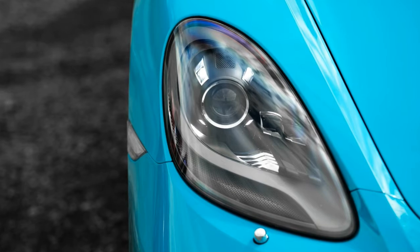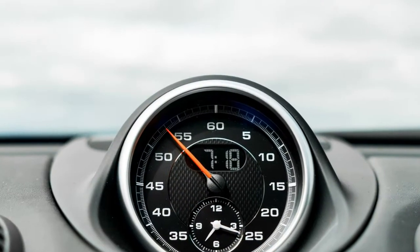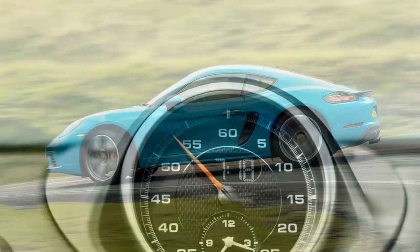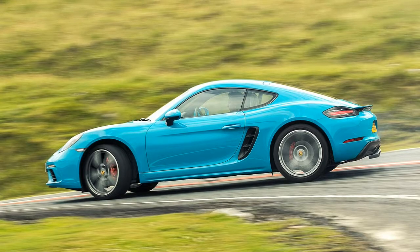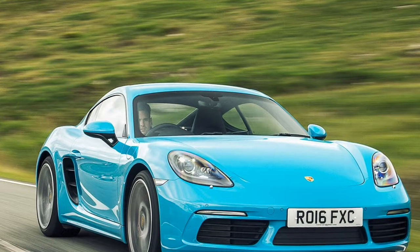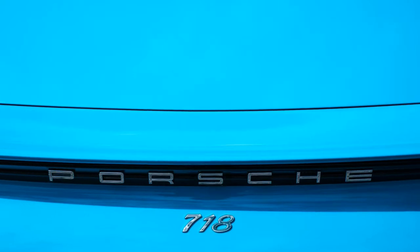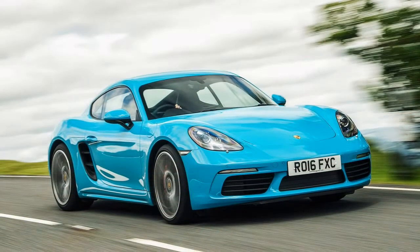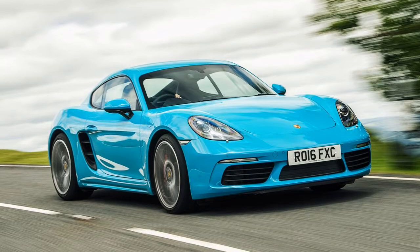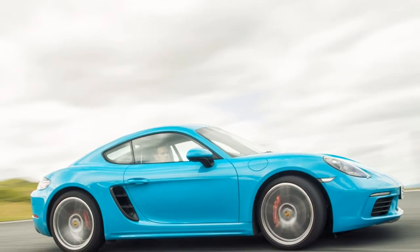Driver engagement is what lies at the heart of the 718 Cayman's appeal. This car steers so sweetly, corners with a purity rarely encountered, and yet retains a composed, cosseting ride quality that makes it a viable daily driver option. Considering this is a focused two-seat sports car, it comes with an impressive amount of space, thanks to a pair of boots front and rear, wrapped around the mid-mounted engine. You'll stow 150 litres under the bonnet and a further 125 out back under the tailgate.